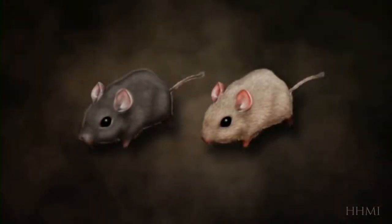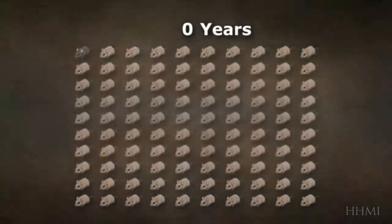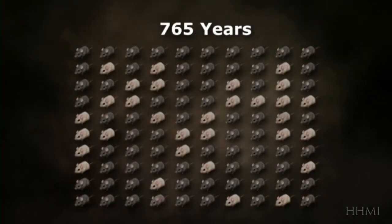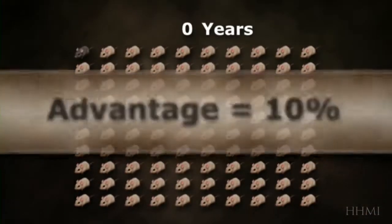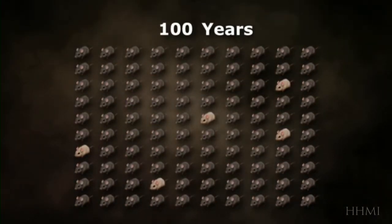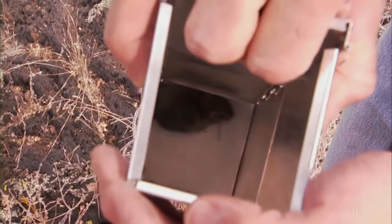If dark color gives mice a 1% competitive advantage and you start with 1% of the population being dark, then after about 1,000 years, 95% of the mice will be dark. If instead the dark color gives them a 10% advantage, then it only takes 100 years. Thanks to Nachman's mice, science has an example of evolution crystal clear in every detail.